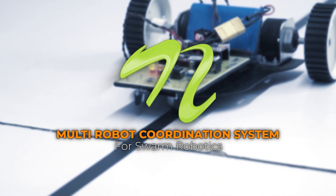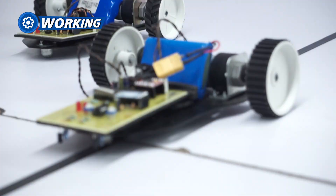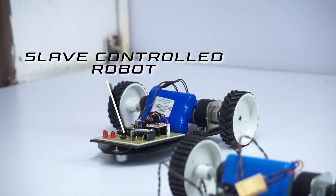Today: a multi-robot coordination system for swarm robotics, where two robots work perfectly in sync. In our setup we have two robots — a master robot that leads the way, and a slave robot that follows the master robot's commands.